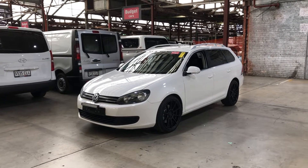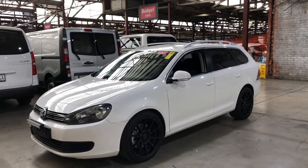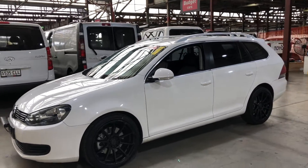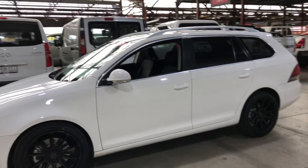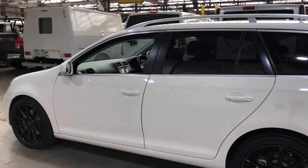Welcome to Easy Auto 123 and thanks for your inquiry on our 2010 Volkswagen Golf TSI wagon. This car is powered by a 1.4 litre engine and has the fuel efficiency of 6.3 litres per 100 kilometres.